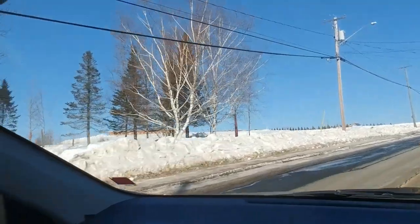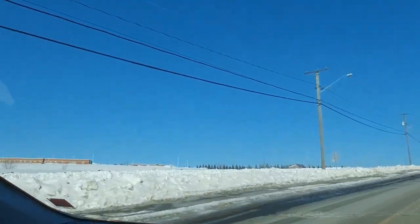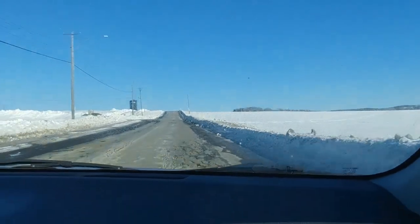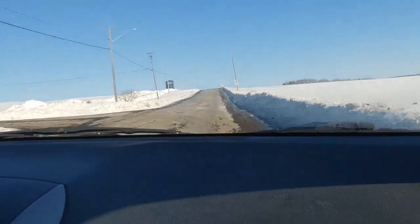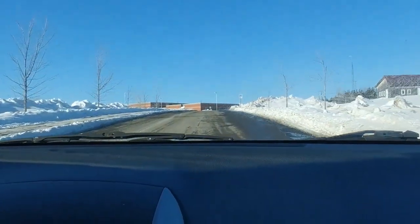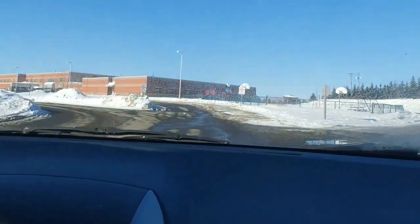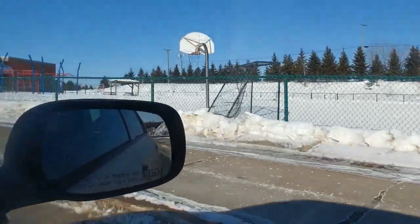And then up here is the new high school — but it's actually been there quite a few years. Is it just high school or is it K to 12? I think it's K to 12. It's not a very big community. Nice playground for the kids.